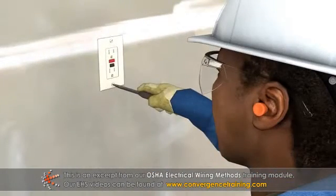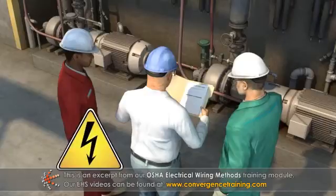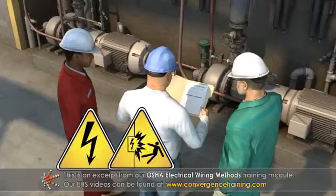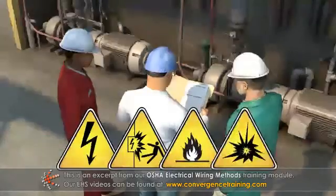Electricity is a serious workplace hazard. The electrical wiring methods standard is meant to protect employees from electric shock, arc flash, electrocution, fires, and explosions.